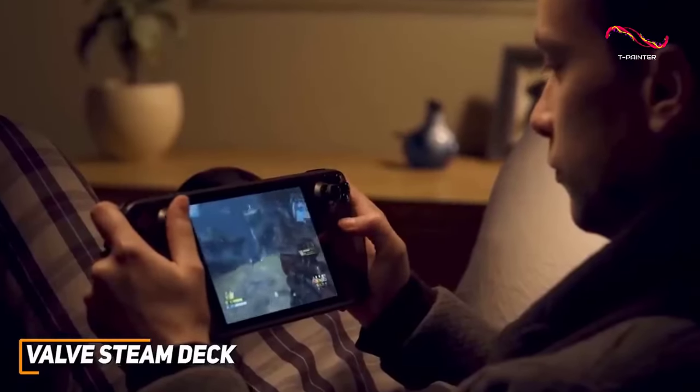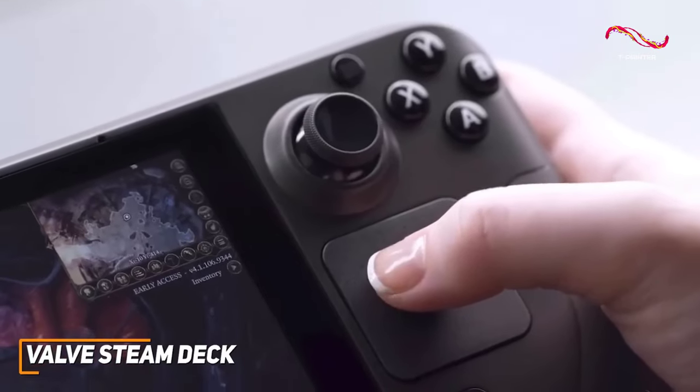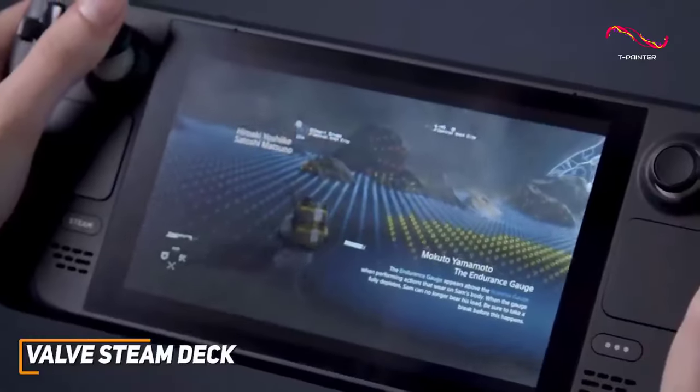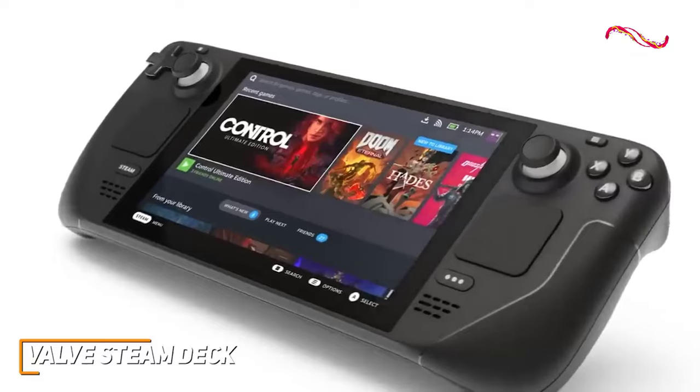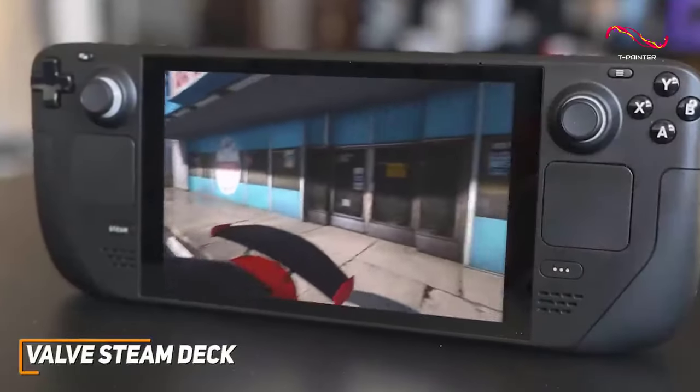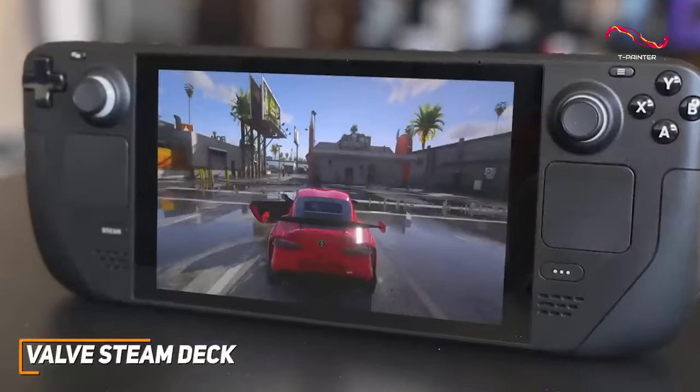The Valve Steam Deck is a high-quality handheld gaming console that comes with a large and clear display, an ergonomic design with an intuitive layout, and enough power to run some demanding PC titles in a much more compact form factor. It has an ergonomic and sleek all-black design that's comfortable to hold over extended gaming sessions, though some might find the design slightly large and heavy.